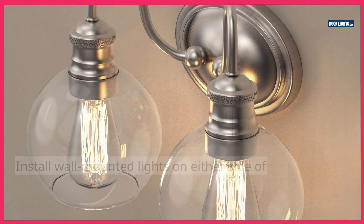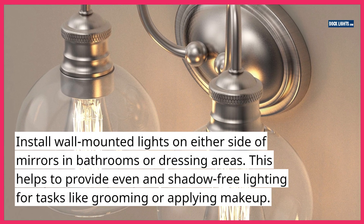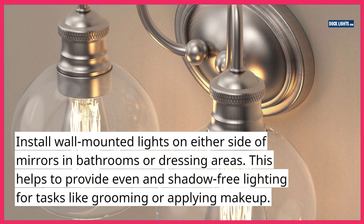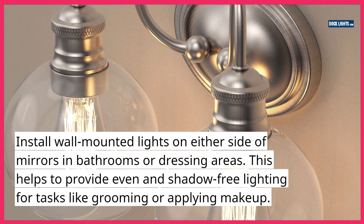8. Pair with mirrors. Install wall-mounted lights on either side of mirrors in bathrooms or dressing areas. This helps to provide even and shadow-free lighting for tasks like grooming or applying makeup.